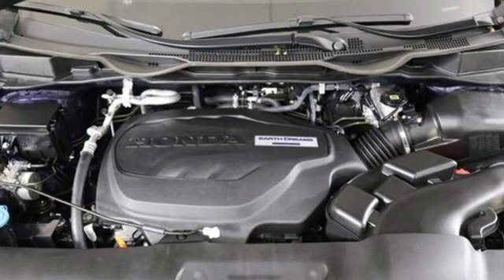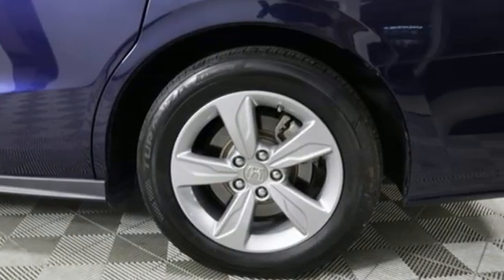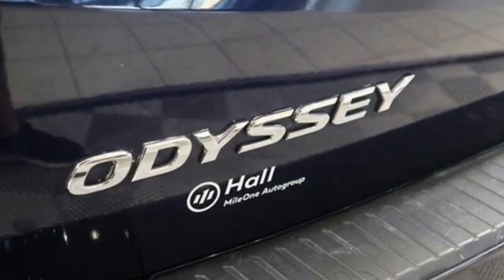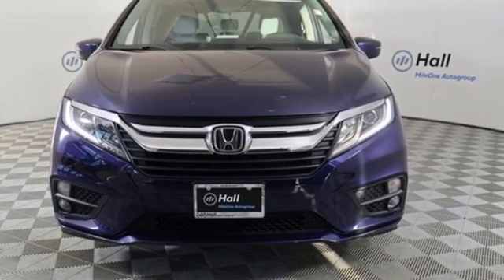Of the Odyssey, the Car Connection writes: it stands at the top of the minivan heap with more design flair and more driving enjoyment than most other three-row rivals. Honda's created some of the most admired vehicles on the planet. See what it can do for you when you take it for a test drive.